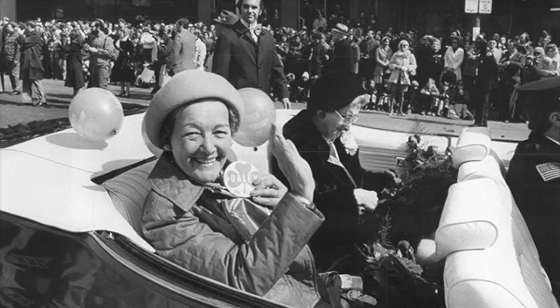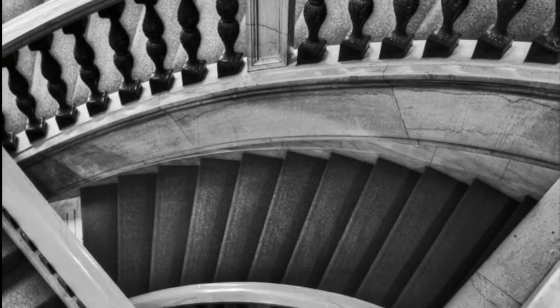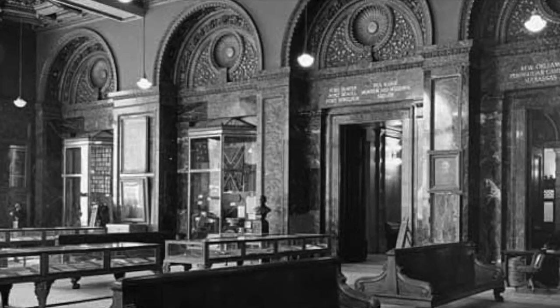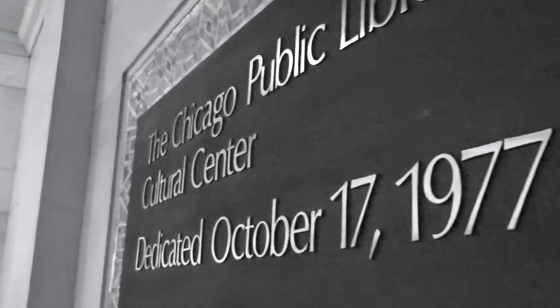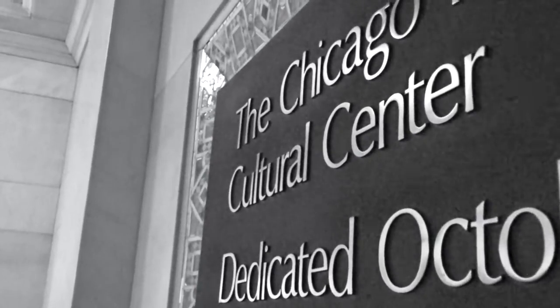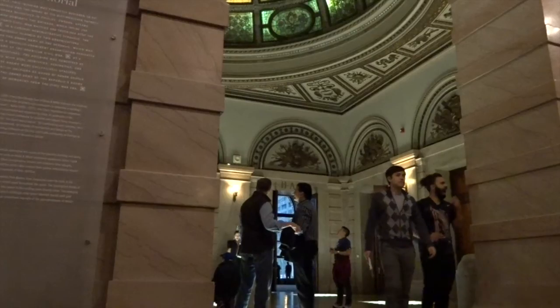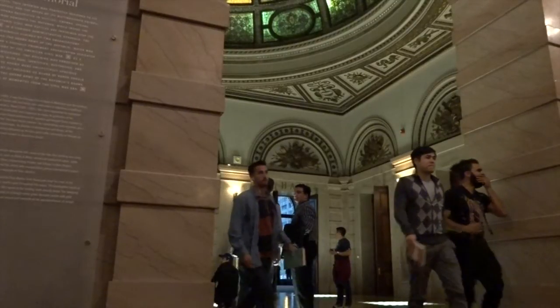Thanks to countless petitions and campaigns, the building escaped its doomed fate, although shortly after, in 1991, the entire library moved to a new building two blocks away — the Harold Washington Library. Renamed the Chicago Cultural Center, the building nowadays welcomes visitors who rarely know about the origin and past life of this splendid building.